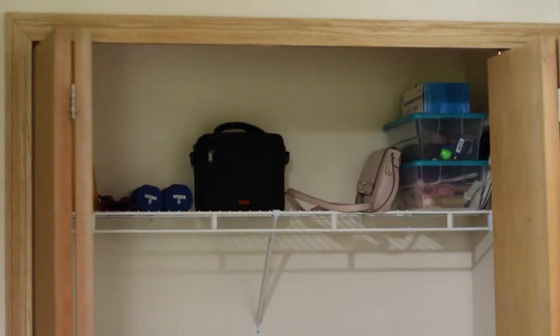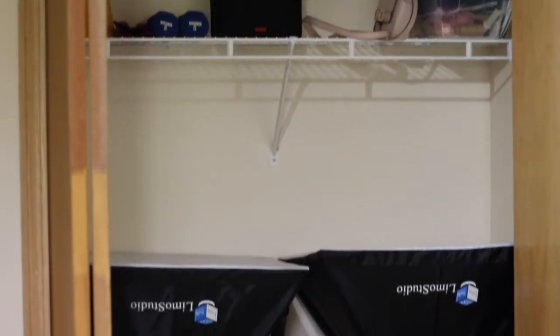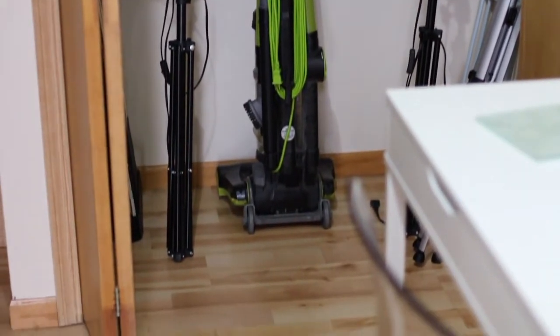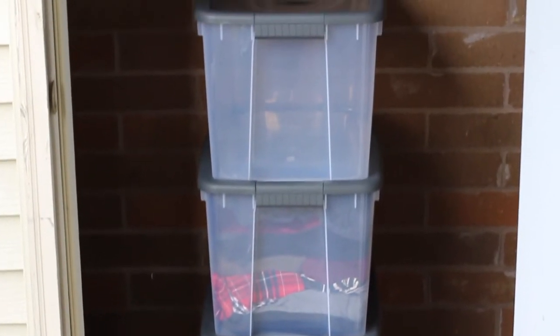So that's all of my storage stuff. I realize this video is probably less fun and exciting than some of the other room tours, but my goal with this series is to give you guys a really comprehensive view of my apartment. I hope that you found this kind of storage organization video helpful. Thank you guys so much for watching and I will see you next time. Bye!